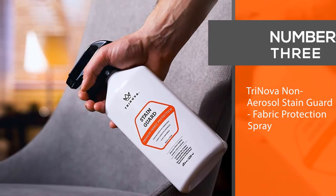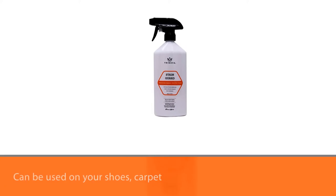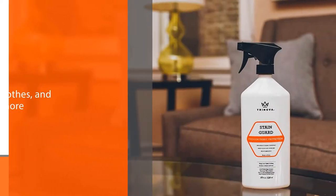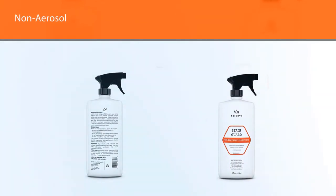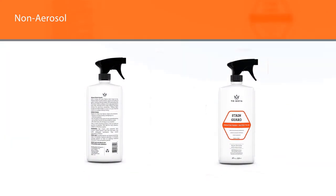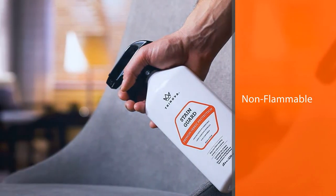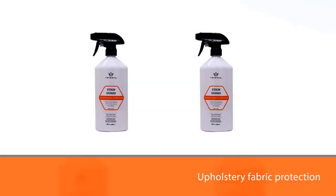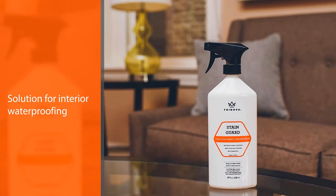Number 3: Trinova Non-Aerosol Stain Guard Fabric Protection Spray. Trinova Stain Guard is one of the most popular and best furniture protection sprays, for items such as couches, sofas, and more. It also can be used on your shoes, carpet, rug, clothes, and much more. Additionally, it's a non-aerosol, non-flammable upholstery fabric protection spray. It's a high-quality couch and sofa fabric protector, which also can be used on shoes, carpet, and clothing items to protect from stains. Unlike most stain guards, this protectant isn't flammable — it uses water-based chemistry so it's safe enough to use indoors with proper ventilation. A high-tech solution for interior waterproofing.